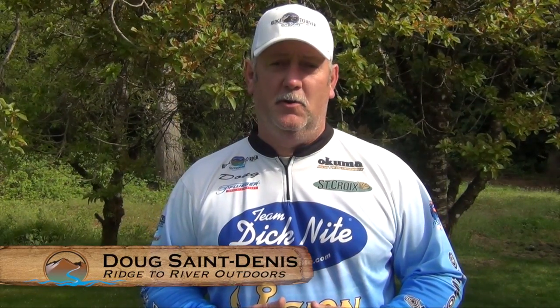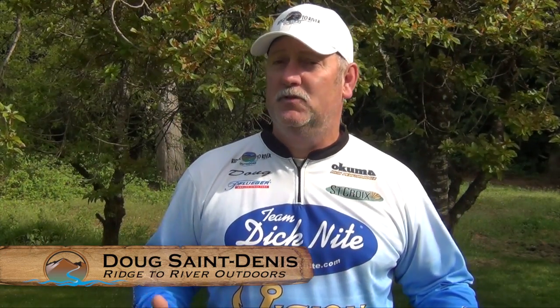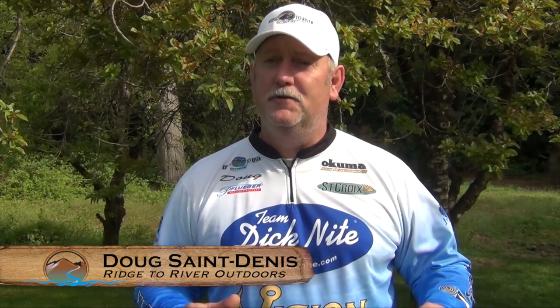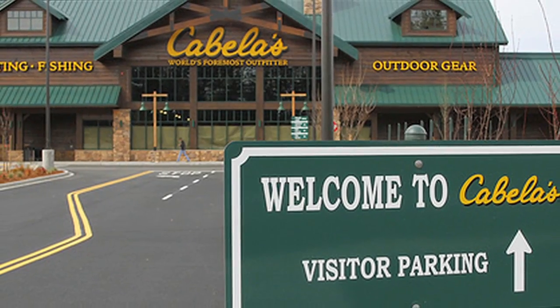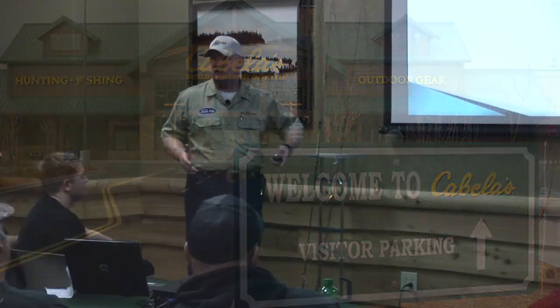This is part one of a kokanee seminar given at Cabela's in 2013 at the captain's weekend. Kokanee fishing is a ton of fun for all ages. In part one we'll talk about the equipment you need and more for kokanee fishing.